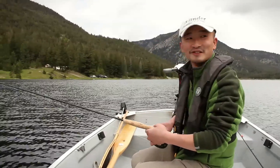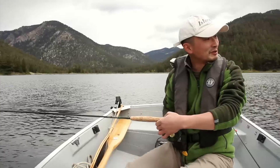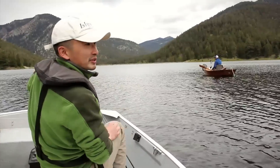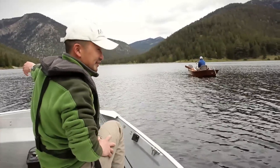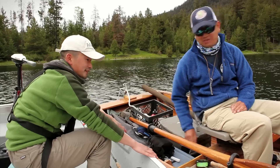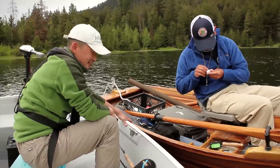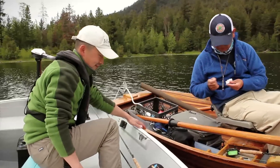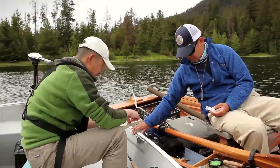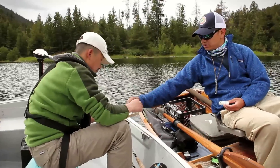I thought trolling would work — guess not. So how many fish? Eight. I think we'll do some indicator fishing now. How deep is it over here? About 16 feet of water. Can we have some flies? What's working? These little guys — size 18 and 16. Thank you very much. This has been working pretty good this morning.